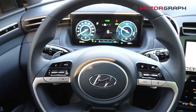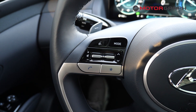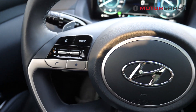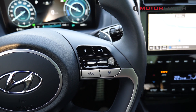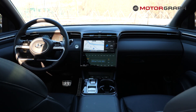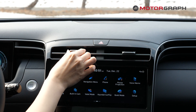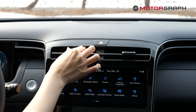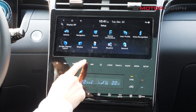On the steering wheel there are buttons for audio adjustment and the adaptive cruise control. The center display here is a touchscreen, 10.25 inches wide.